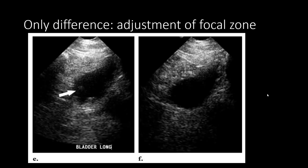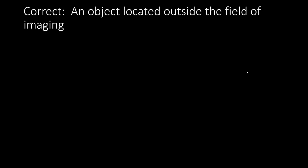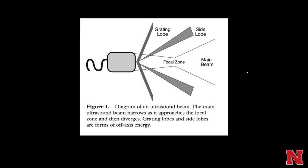Artifacts: the only difference between the two pictures is the adjustment of the focal zone, causing an echogenic area indicated by the arrow. This is a beam width artifact. Here's a diagram of an ultrasound beam — the main beam narrows as it approaches the focal zone and then diverges, creating grating lobes and side lobes as a form of off-axis energy.